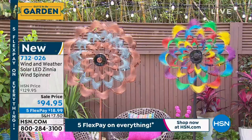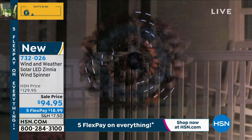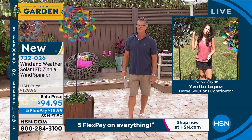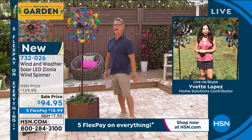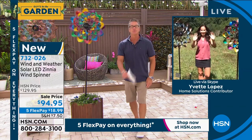You put it together in about five minutes, stick it out in the yard and just enjoy it. Sometimes you buy things just because they're purdy — and this one's purdy. Thank you Yvette. We've also got something called Refer a Friend: if you know somebody that might enjoy hanging out with us on the Garden Show or any of our other shows, refer them and we'll put $20 towards your next purchase. It's only for the rest of today — April only. Share the love on hsn.com.